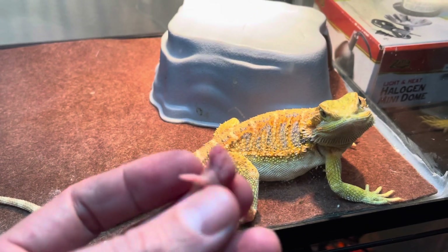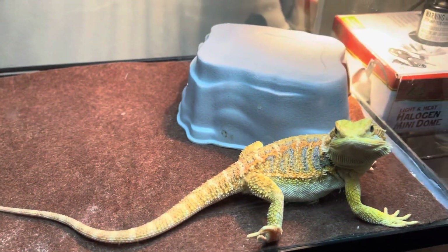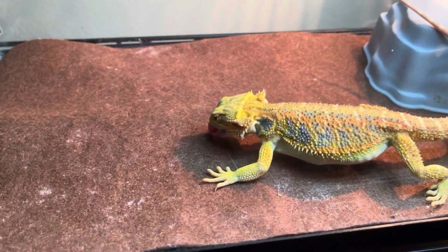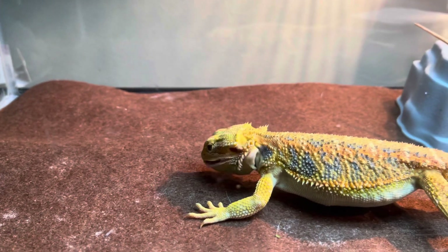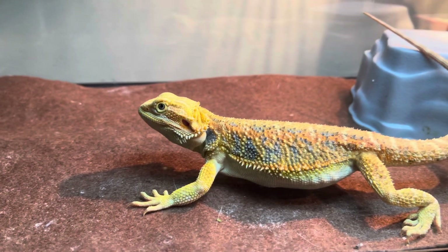Let's see how she will react to this pinky. Oh, looks like that's not gonna be a problem — look at that! Yeah, she really liked that.